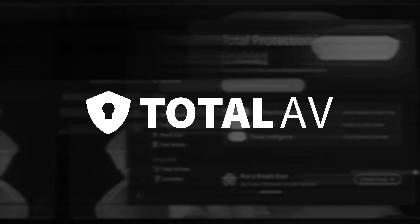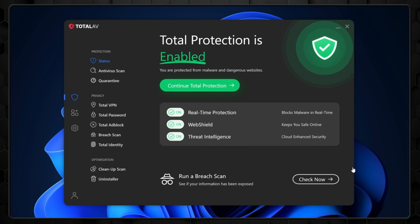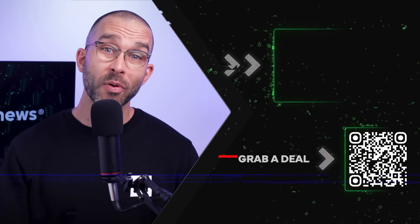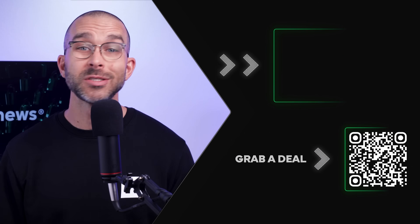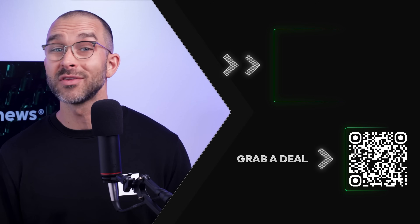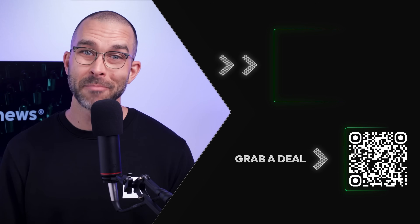My personal picks would be TotalAV, thanks to its simplicity, or Norton, with its long list of extensive features. Remember, to get an even lower price on any of today's antiviruses, you can use the QR code on screen or the link in the description. Don't forget to like and subscribe if you found this video helpful, and see you next time.